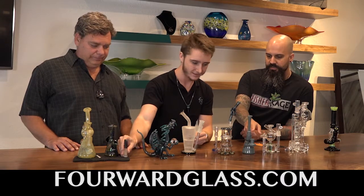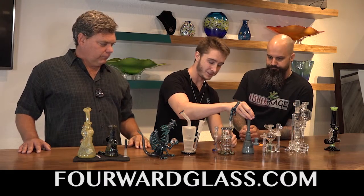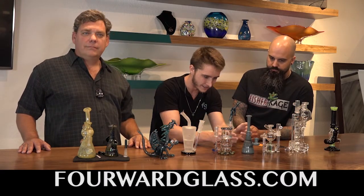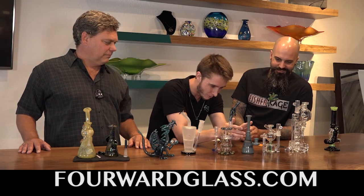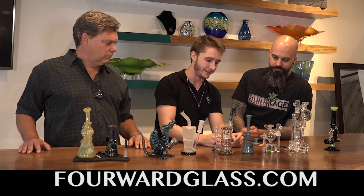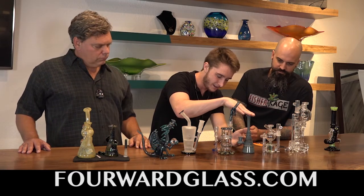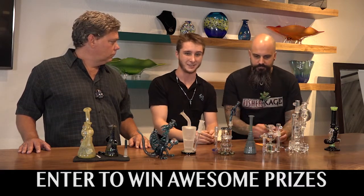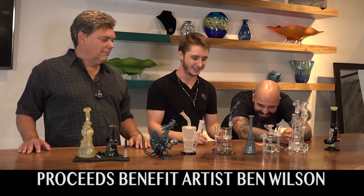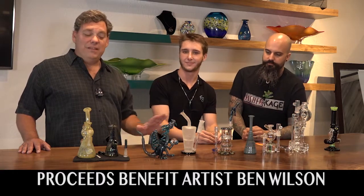The last raffle piece was donated by Jeff Heathbar — he does the lathe work of the marinas right in the middle, and then his own individual color work and fuming, making for a beautiful mini tube. We also have several more of these in our gallery in different colors, so the raffle winner won't have the same piece as you. This piece is valued at $300.